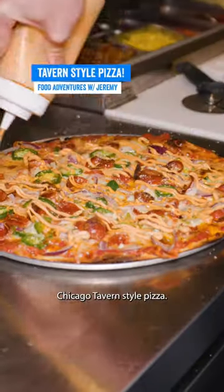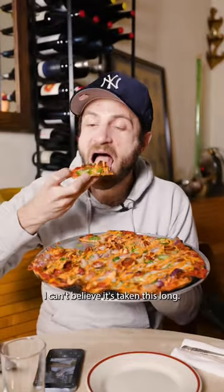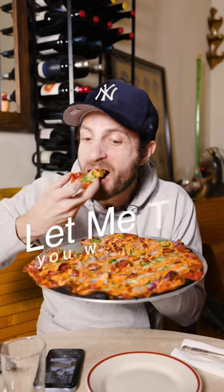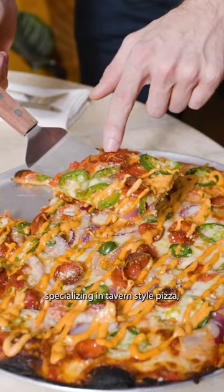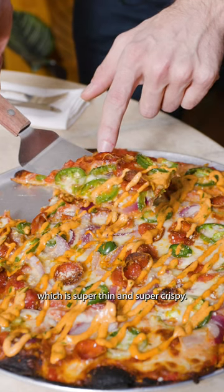This is my first time having Chicago Tavern-style pizza, and I can't believe it's taken this long. Let me tell you why. Emmet's on Grove is the new sister restaurant to Emmet's, this time specializing in Tavern-style pizza, which is super thin and super crispy.